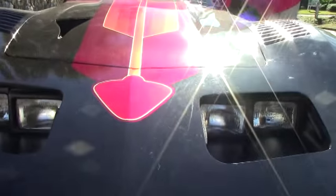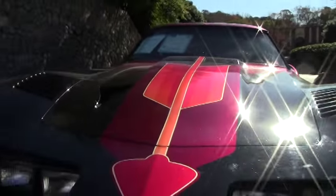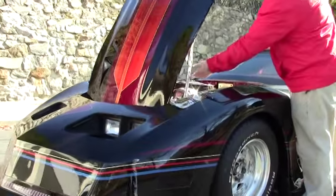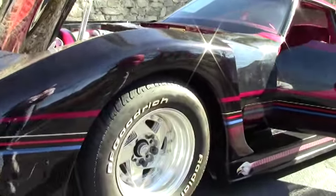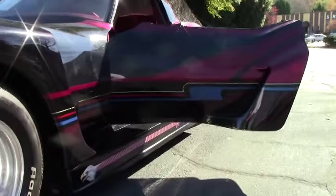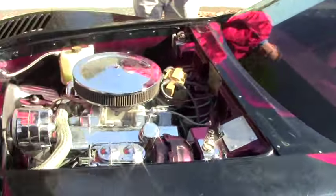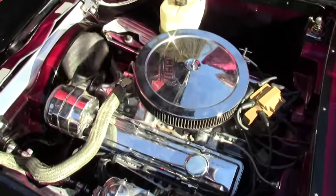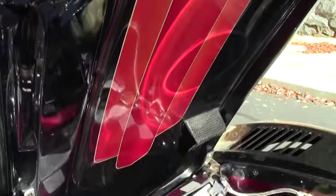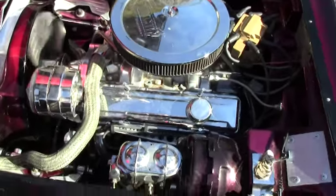With the exposed headlights and the unique wheels from the Greenwood kit, a nicely chromed engine compartment, and continuing the paint theme underneath, this car would be perfect for your local show or to capture a lot of attention on the road.